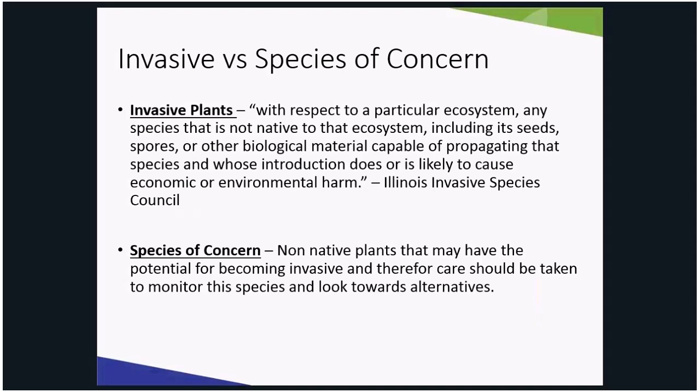I just wanted to point out that in my talk today I am mostly talking about plants that are on the official invasive species list. However, I will touch on a species of concern — it has not made the list, but it has proven to be invasive in other parts of the country, and therefore care should be taken to monitor this plant and its growing really should be discouraged until scientists know more.